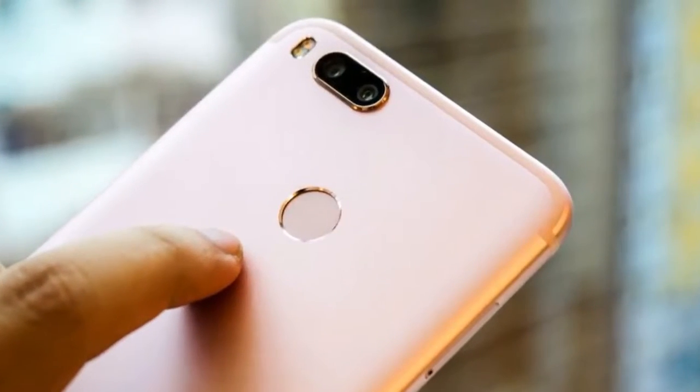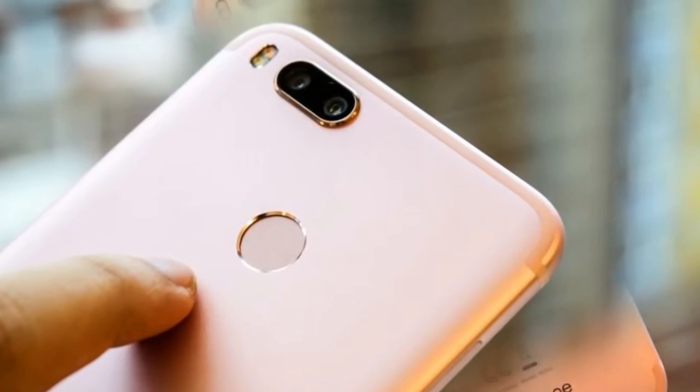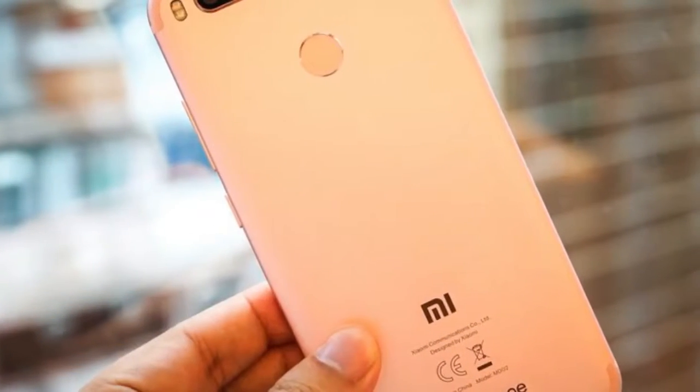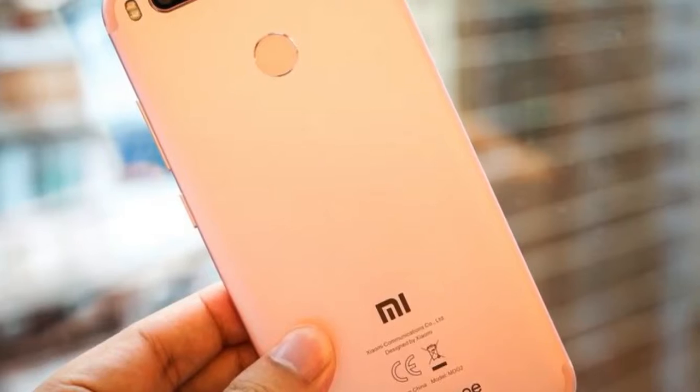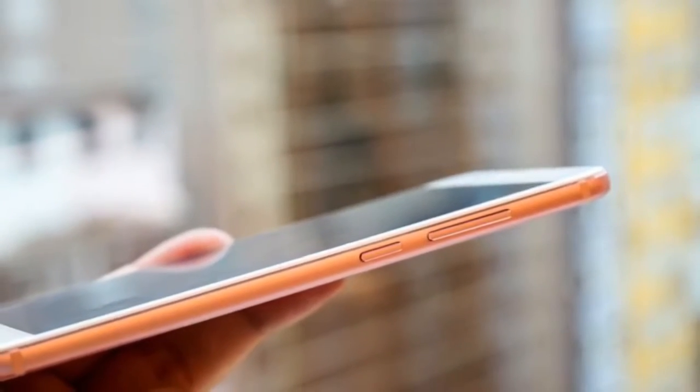Quick Specs: Qualcomm Snapdragon 625 processor, 5.5-inch Full HD 1920x1080 pixels display, 4GB RAM, 64GB onboard storage.